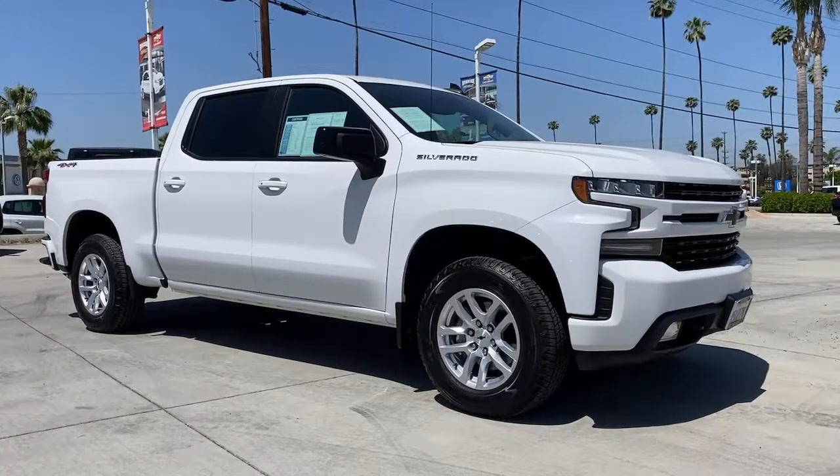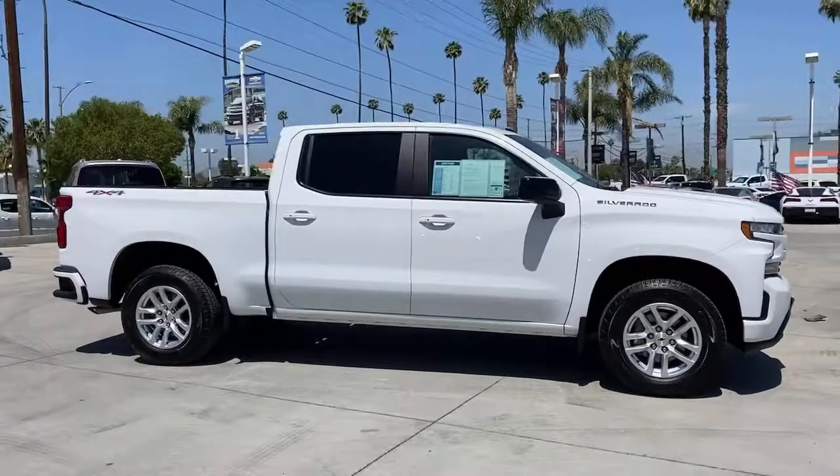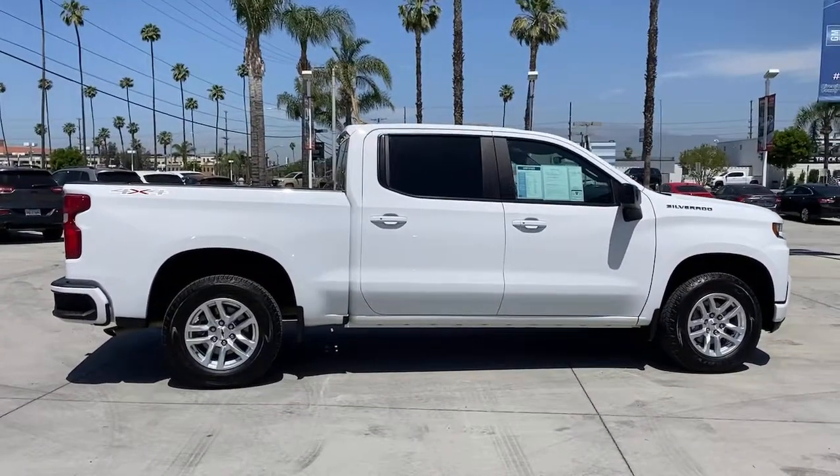Get acquainted with the 2019 Chevrolet Silverado 1500. With less than 25,000 miles on the odometer, this vehicle stands out from the rest.